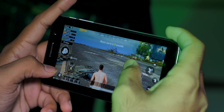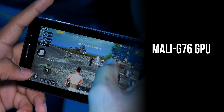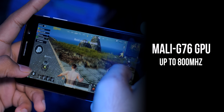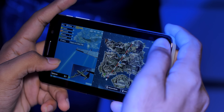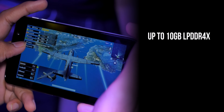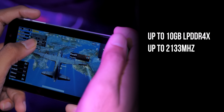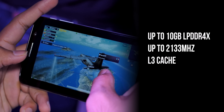The MediaTek Helio G90T comes with the ARM Mali-G76 3E MC4 GPU with speeds of up to 800 MHz, which is impressive — higher than even the 672 MHz overclock speed of the Adreno 640 GPU in the Snapdragon 855 Plus. The G90T supports up to 10 GB of LPDDR4X RAM with a peak frequency of up to 2133 MHz, and MediaTek has also bundled a large LLC cache.